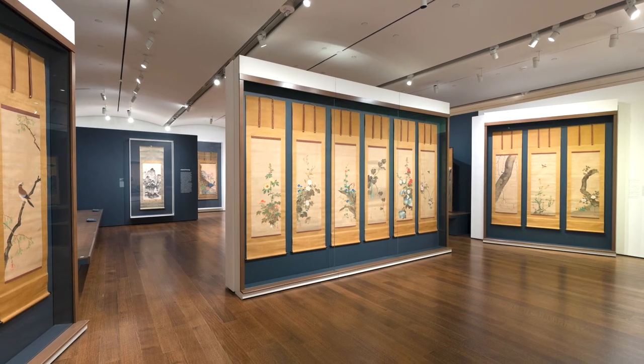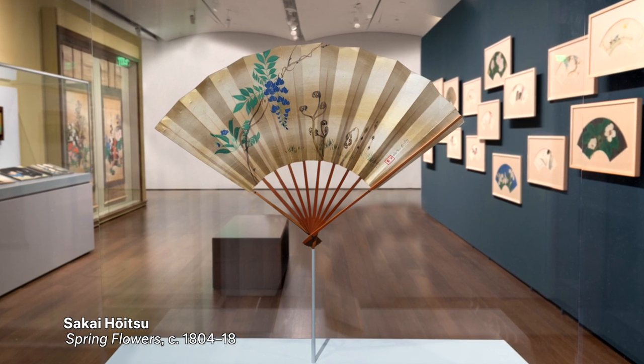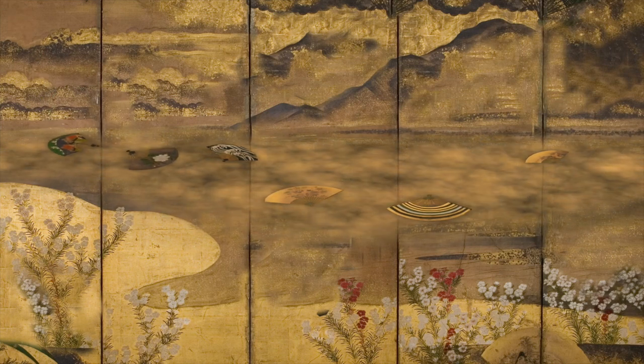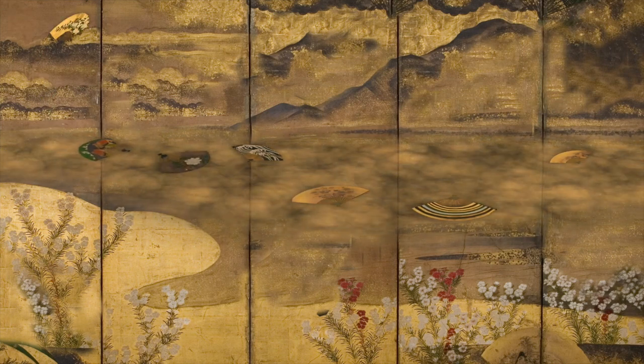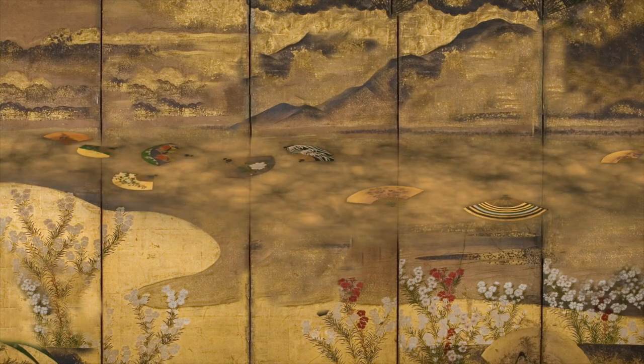The Feinberg collection has a strong sampling of fans. There's a traditional idealized practice called Ogi Nagashi where people would gather on a bridge at the end of the summer season and would cast their fans over the railing and watch them flutter downward in a kind of elegant and short-lived cloud.